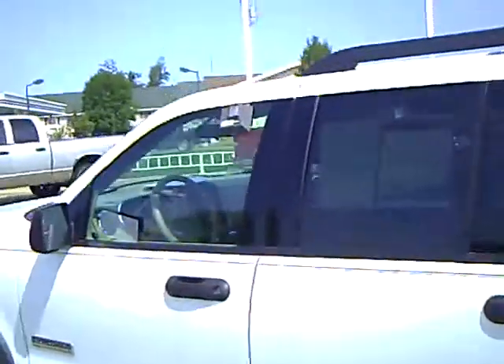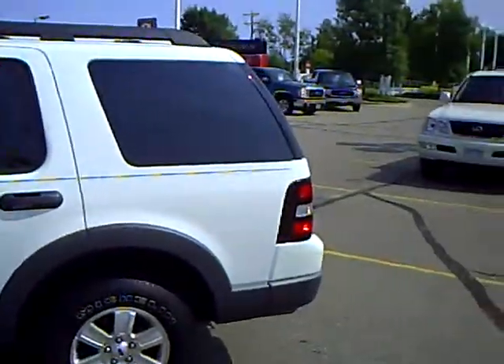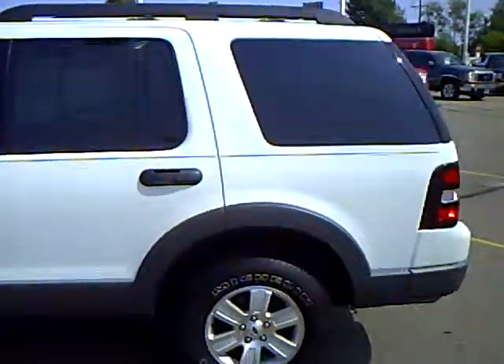Our used car sales manager spent a lot of time checking over the market to make sure our prices reflect the most value for your money. And if this one doesn't suit you, we have over 400 used vehicles at all of our dealerships, and some of them are also factory certified.